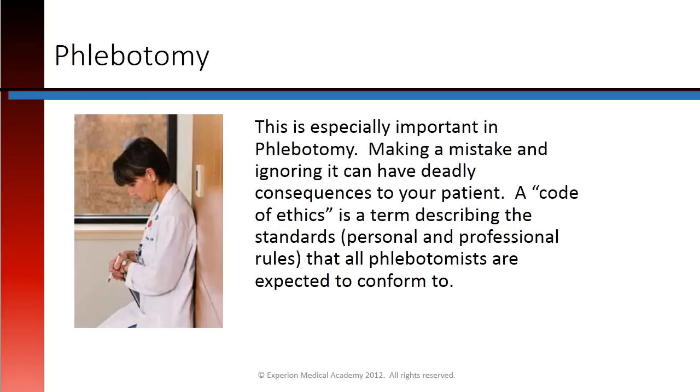This is especially important in phlebotomy. Making a mistake and ignoring it can have deadly consequences to your patient. A code of ethics is a term describing the standards, personal and professional rules, that all phlebotomists are expected to conform to.